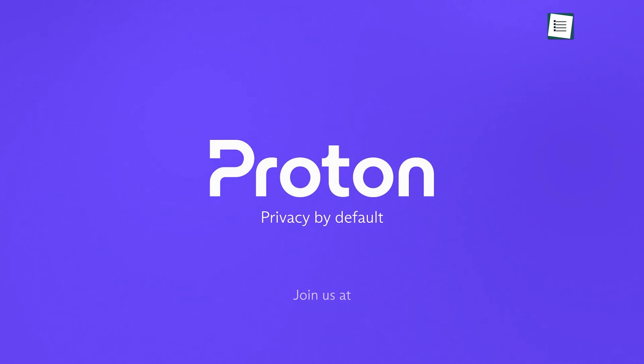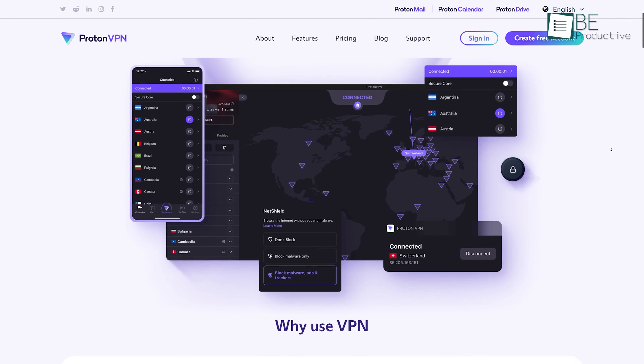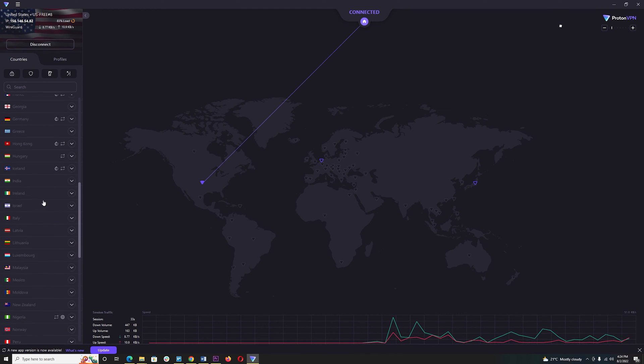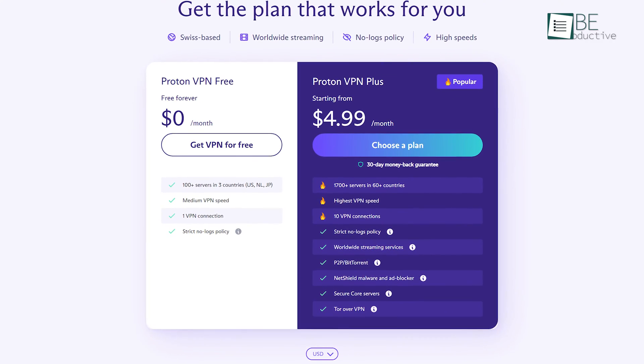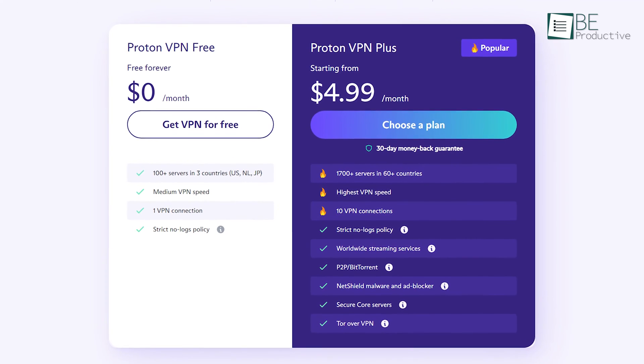Let's start off with Proton VPN first. Those who want unlimited data access from free VPN software can take a look at this. If you have any specific Netflix shows from the USA, Japan, and Netherlands that are blocked in your region, just use this VPN and your favorite show will appear in your library automatically. With the free version of Proton VPN, you'll get unlimited access to free data from these three regions with no time limit.